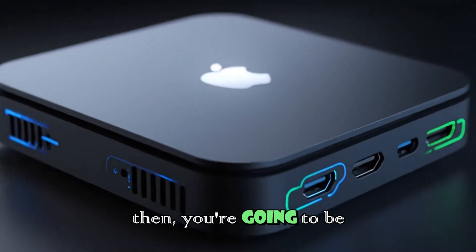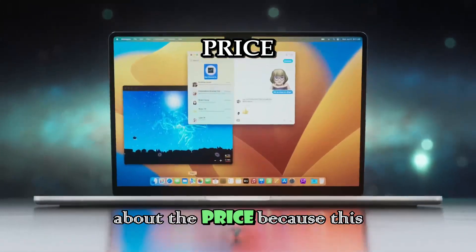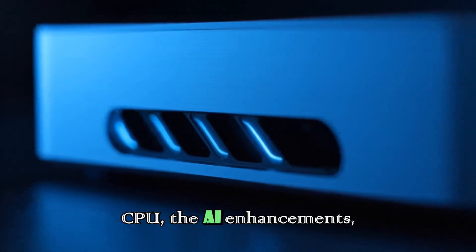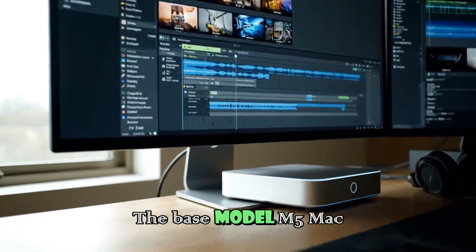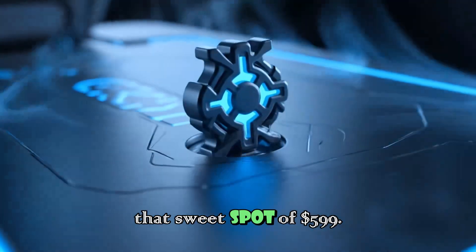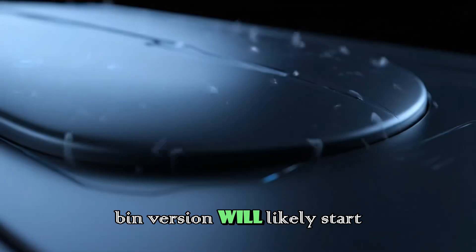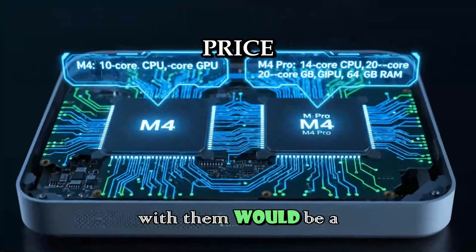If you can hold out until then, you are going to be rewarded with a significantly better machine. Let's talk about the price, because this is the best value Mac for a reason. Despite all these upgrades — the 45% faster GPU, the faster CPU, the AI enhancements — the pricing is rumored to stay exactly the same. The base Model M5 Mac Mini is expected to launch at $599. That is an incredible price for the performance you are getting. If you are eyeing the M5 Pro, the binned version will likely start at $1,399. Apple knows they have a winner at these price points, and messing with them would be a mistake.